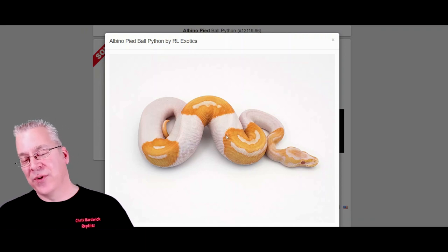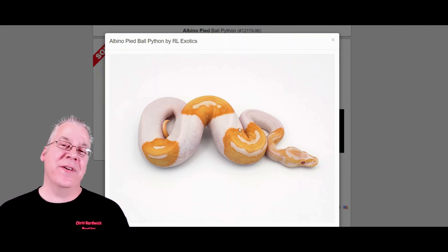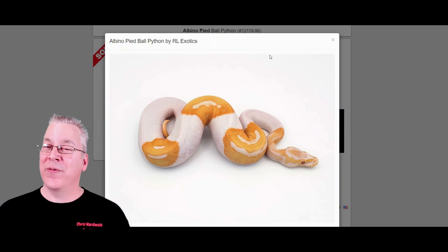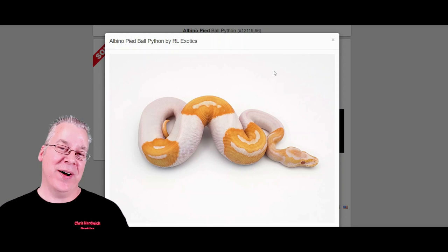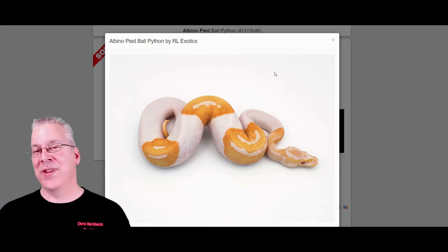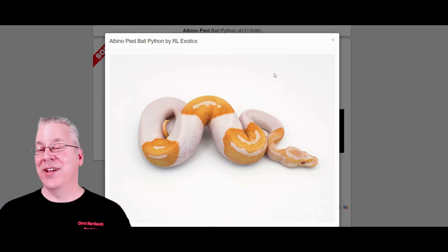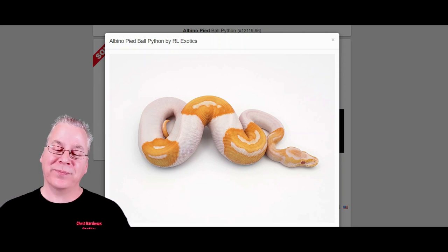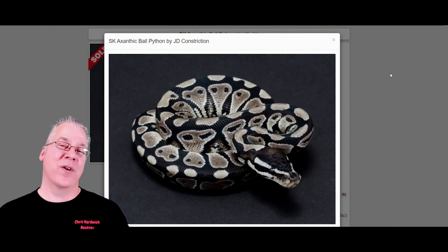Here's the albino pied — most people looking for pieds want about a 50/50 mix of colors, and this is probably the ideal albino pied. Looking at albinos on MorphMarket, the number one by count is albino pieds. It seems like almost everyone who gets into albinos goes after albino pieds because they bring in a lot of money, they're really impressive, and they're really popular.